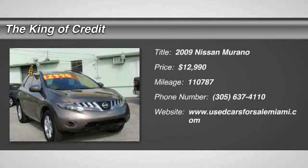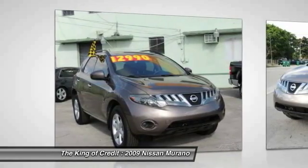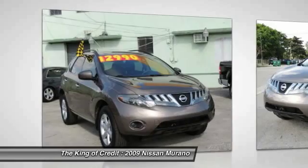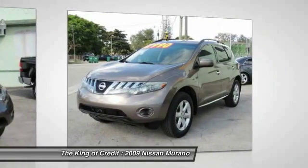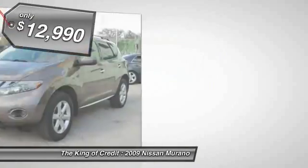The 2009 Nissan Murano. The peace of mind of award-winning safety, including a five-star rating for side impact crash safety, comes standard with the Nissan Murano. Great fuel economy and a powerful V6 engine combined to deliver a refined driving experience.